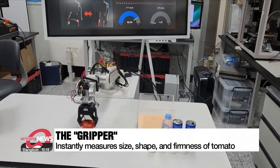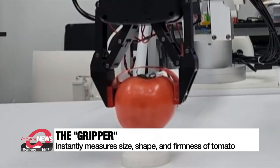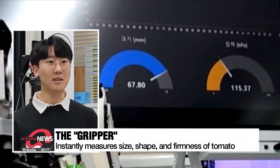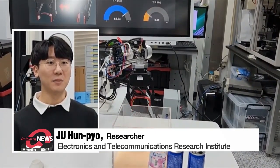The gripper instantly measures the size, shape and firmness of the tomato when holding it. By finely adjusting the air gap between the sensing material and the electrode, the gripper accurately determines an object's firmness by simultaneously detecting the pressure applied to the object and the gripper's bending degree.